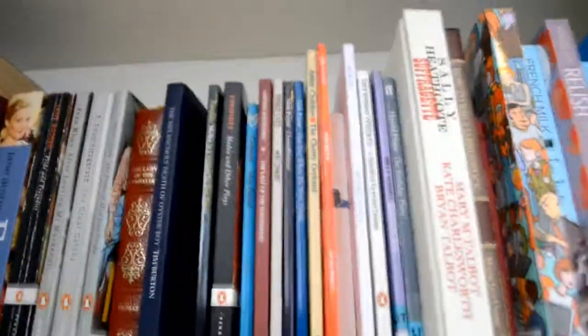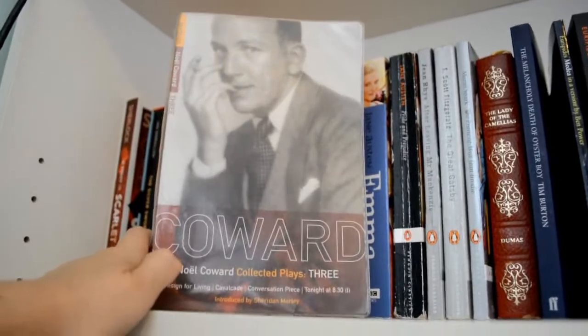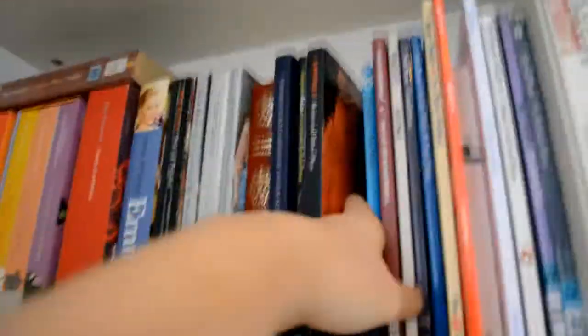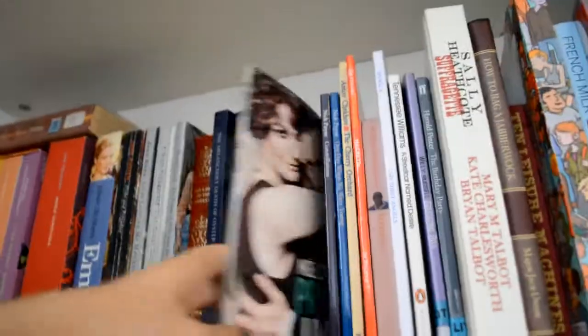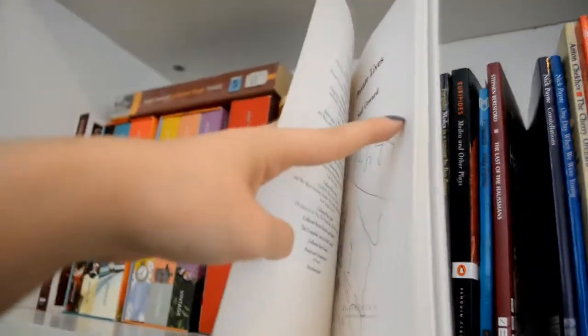And then we have a plays section. So up here we have a Noël Coward collection which I got out of the library a very long time ago and it's very overdue and I'm a little bit scared to take it back, but it will go back soon. So we've got a Ben Power version of Medea with Helen McCrory on the front, which is signed by Helen McCrory. And then we have the more original text copy of Medea with Electra. Then we have Noël Coward, Hayfever, The Last of the Housemans — Helen McCrory again. Noël Coward, Private Lives — signed by Anna Chancellor and Tony Stevens, and that's them on the front.